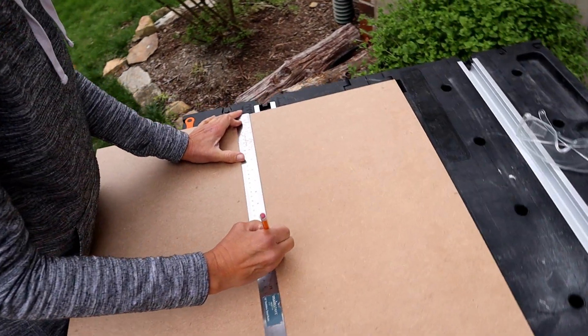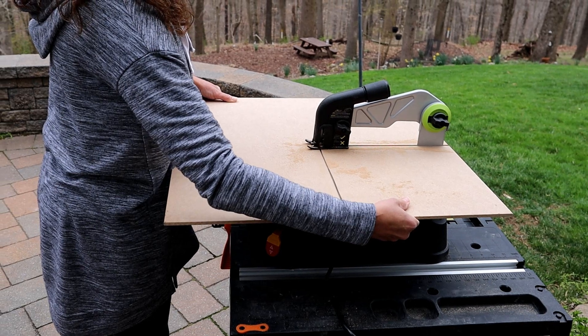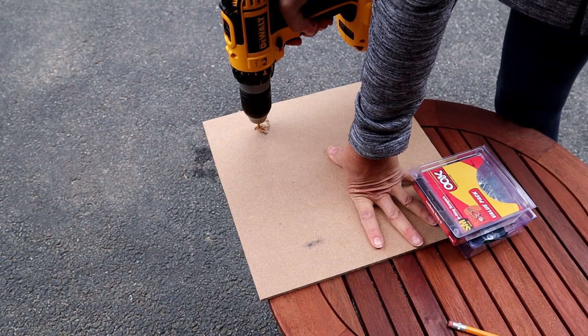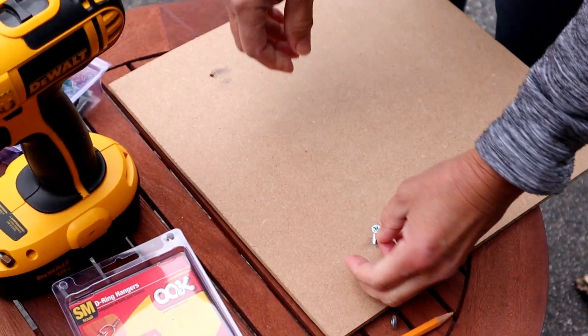I've always been creative and enjoy working with my hands. When I began creating mosaics a little over two years ago, I knew I had found my passion. After working as a lawyer and professor, I'm now at a point where I am fortunate to be able to work on my art full-time.